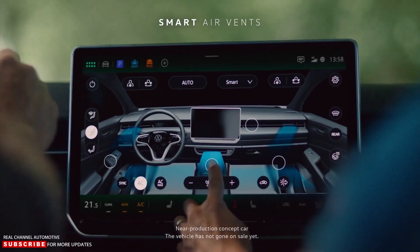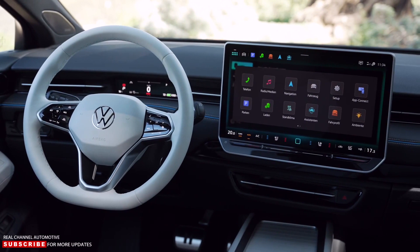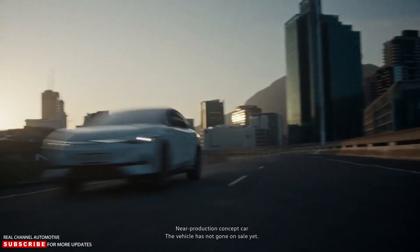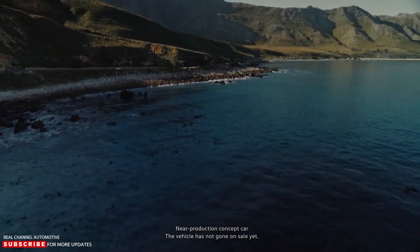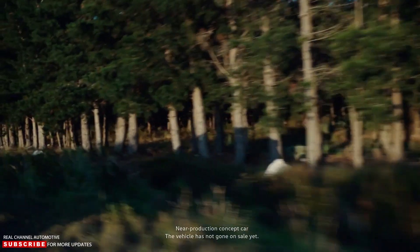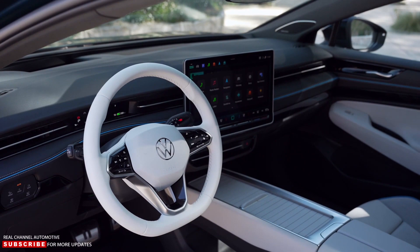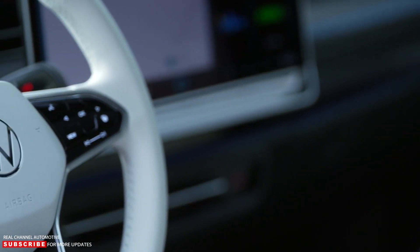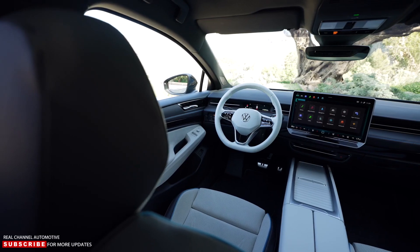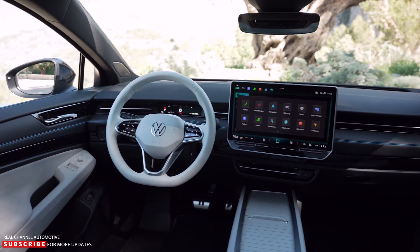The ID.7 includes an augmented reality head-up display as standard, allowing a simplified instrument cluster that only displays legally required information such as vehicle speed and warnings. The AR system places information at varying distances — speed appears close while turn arrows appear further away. Displayed info may include lane markings, distance, and speed limits. The dashboard features a 15-inch infotainment system, with cabin temperature and audio volume adjustable via illuminated touch sliders.